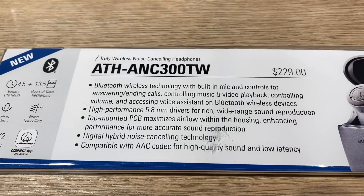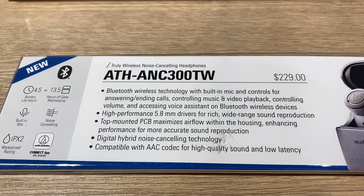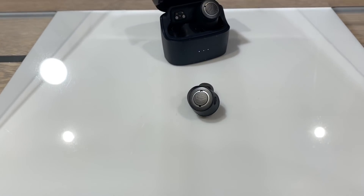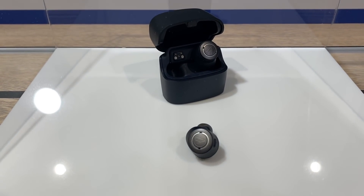Moving on, let's talk about the Audio-Technica ATH-ANC300TW. These are going to run right around $230. They'll feature active noise cancellation and pass-through audio. Unfortunately, they're only going to have an IPX2 water resistance rating, so I definitely wouldn't take these swimming or get caught out in the rain. You're still going to get right around four and a half hours of playback time with an additional 13 hours in the case.